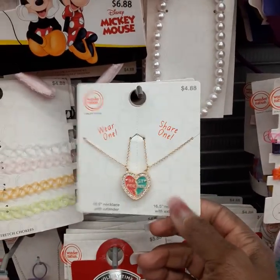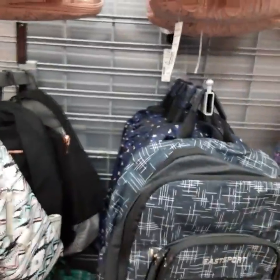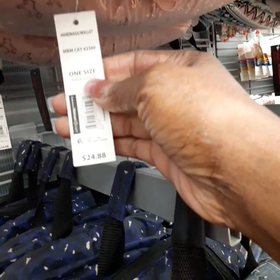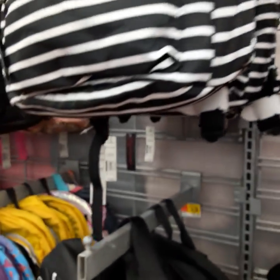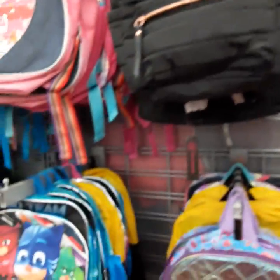That's cute for Christmas too for a little girl — that's already $4.88. And then look at the backpacks, they're super duper cute. I didn't like them all, but this one is super cute — if I had a niece, this one is like $24.88. I just want to show you all of the backpacks for little girls, for the 12 and 13 year old.